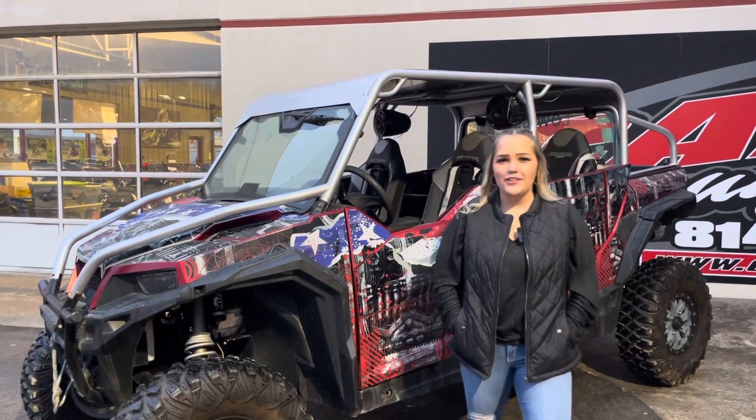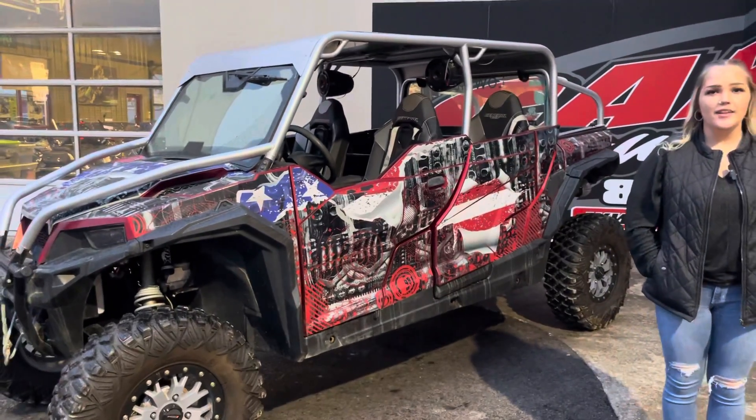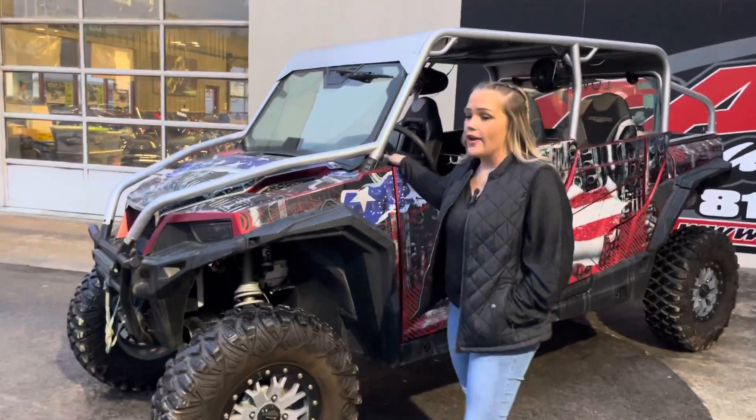Hey guys, this is Sam down here at Karns. Check out this 2018 General 4 XP 1000 Deluxe. I did say Deluxe because if you come to the inside here, it does have Ride Command.